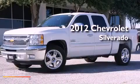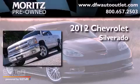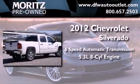This is a brand new 2012 Chevrolet Silverado. This truck has a six-speed automatic transmission and a 5.3-liter V8.